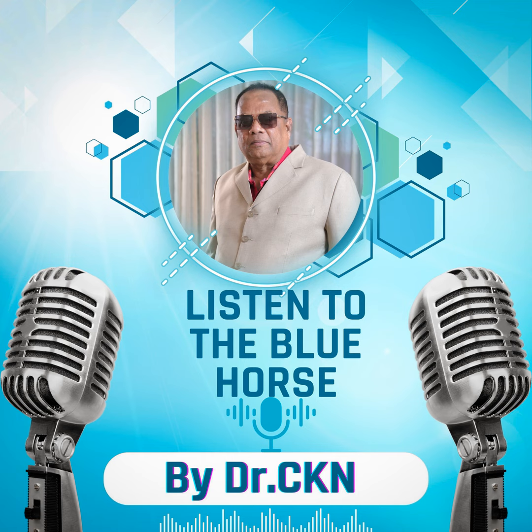Thank you very much for spending your quality time and for your attention. I wish you enjoyed this session. See you later.